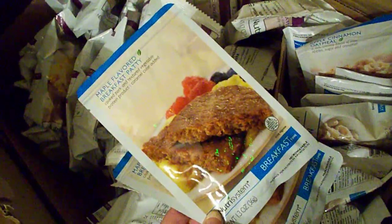He likes everything, so he was real easy. Just soups and — I don't know what that is — maple-flavored breakfast patty. Desserts. He's got three layers here too, but I'm not going to go through all of his. He likes a little bit of everything.